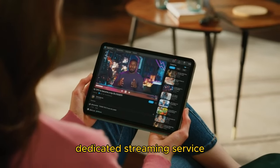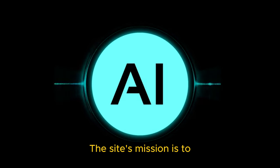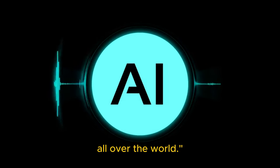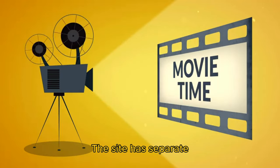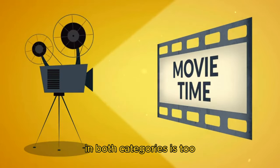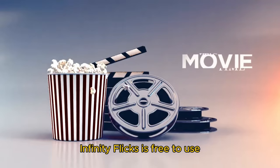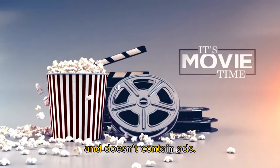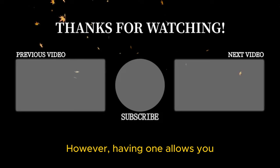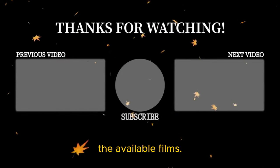1. Infinity Flix is a dedicated streaming service for AI-generated movies. The site's mission is to use AI to create amazing original stories for people all over the world. The site has separate sections for AI movies and TV shows, although content in both categories is too short to be considered a movie or TV show. Infinity Flix is free to use, doesn't contain ads, and you can start watching AI films without creating an account. However, having one allows you to create a watchlist and rate the available films.